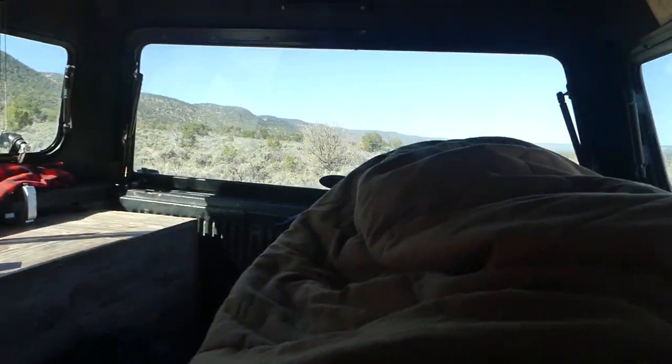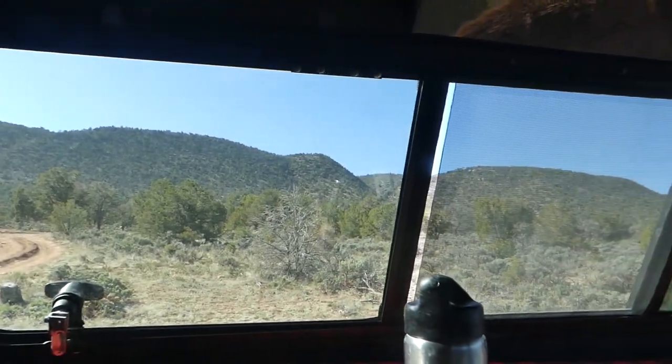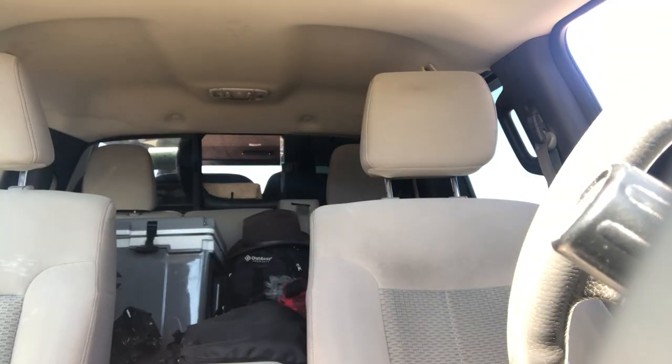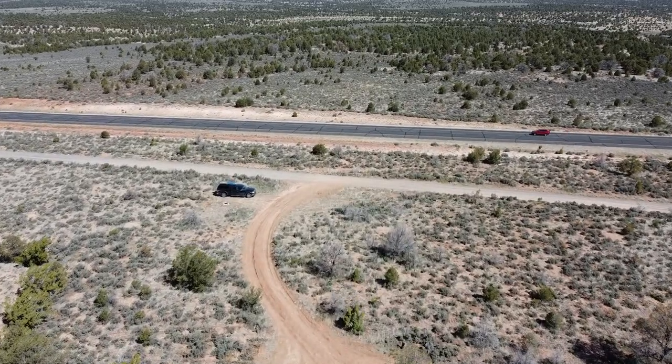Good morning! That was by far the best and most peaceful sleep in a while. It makes a big difference not having a hundred other people crammed all around you. I slept really well. I'm going to get up, get a quick breakfast going, and then head into Grand Canyon National Park and spend the whole day exploring. Here's the view this morning — those hills are pretty cool. All cleaned up, ate breakfast, and I'm about to hit the road. Let's get it!